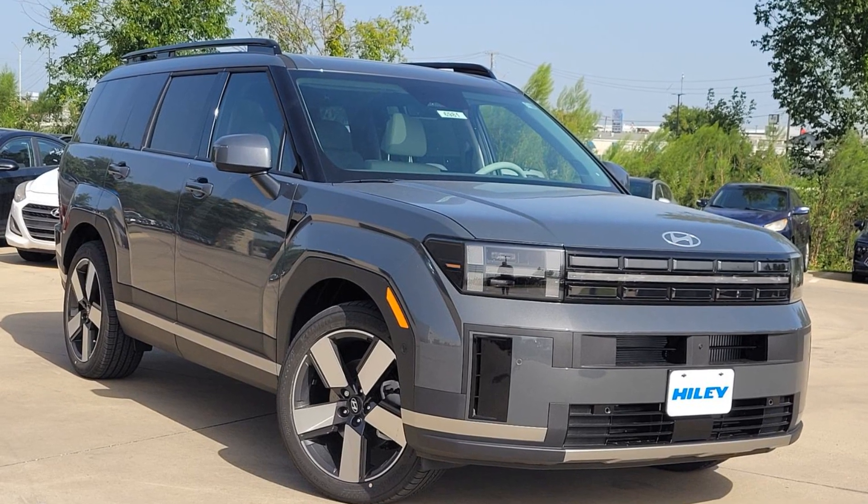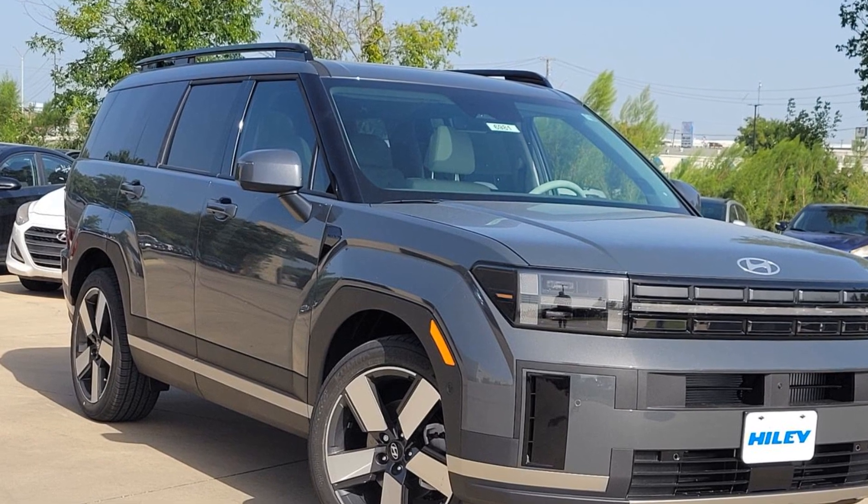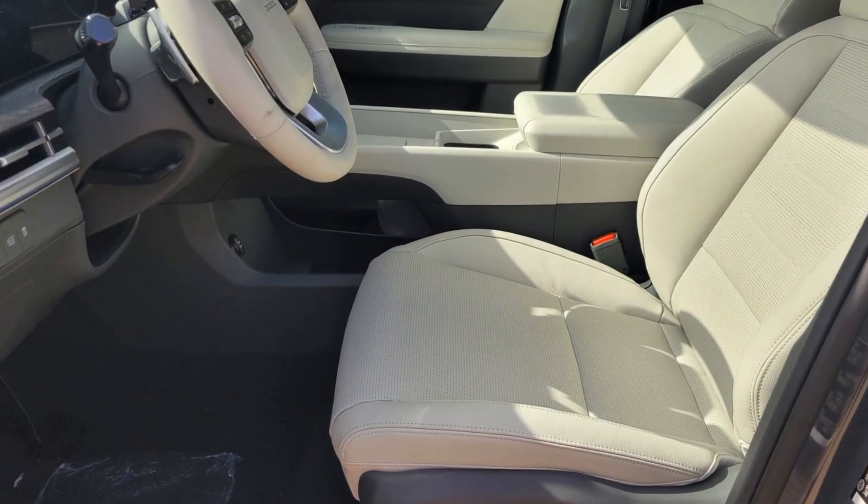2024 Hyundai Santa Fe. This SUV offers space as well as power and performance. It includes ample space for all passengers and comes with the following.